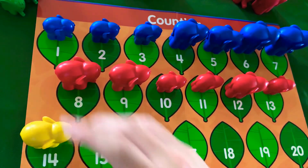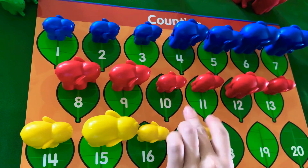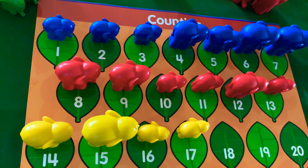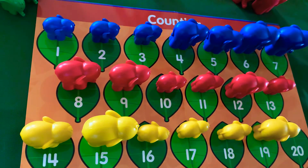So 14, 15, 16, 17, 18, 19, and our last one, 20. So how many elephants do we have? We have 20 elephants.